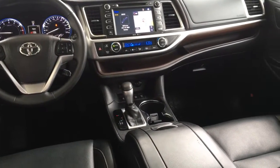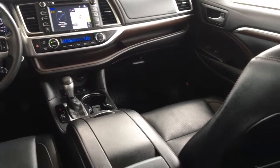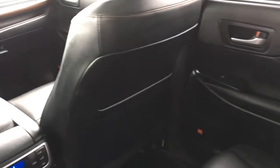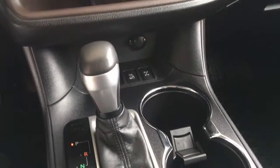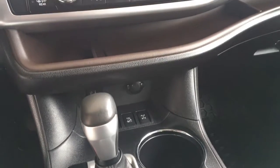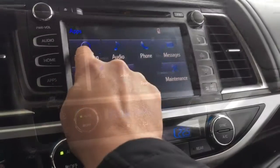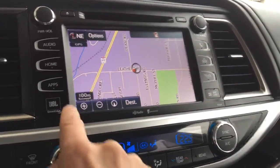The interior is luxurious with premium black leather upholstery and inlaid wood trim. Features include climate control air conditioning, power windows and locks, cruise control, tilt steering, power seats, and a power moonroof. There's a great sounding full-feature JBL audio system with navigation, Bluetooth, and a backup camera.